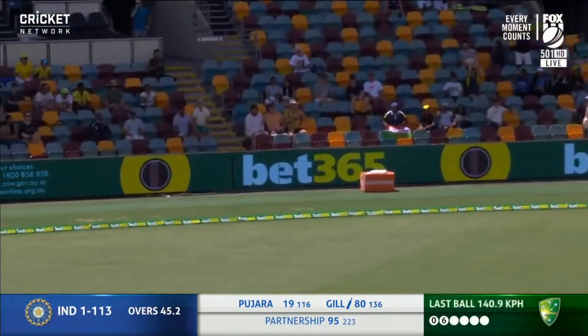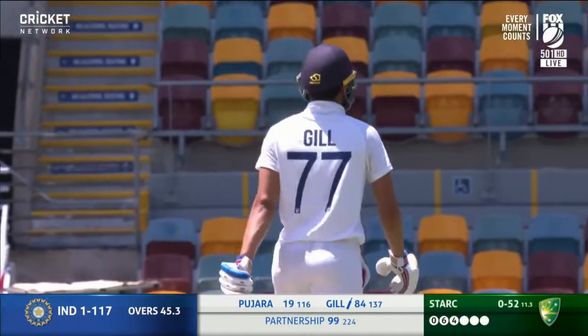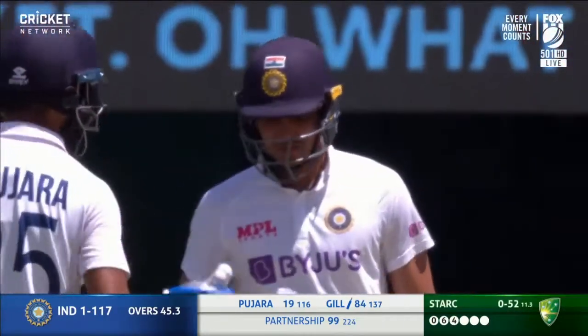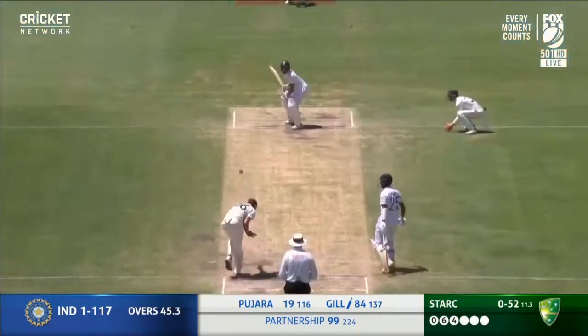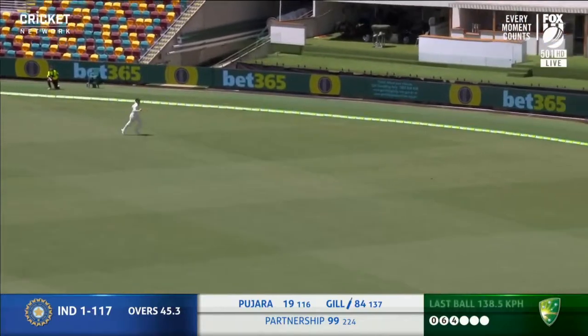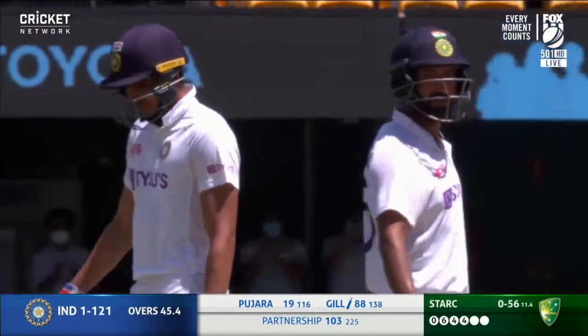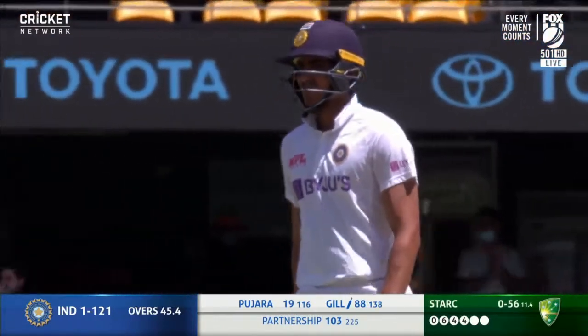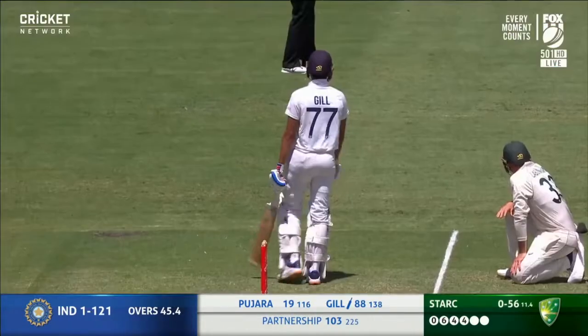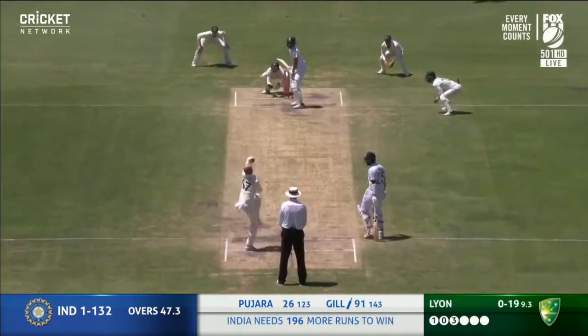Up and over again, one bounce. Back-to-back boundaries. It's not a big crowd in, but the Indian supporters are up out of their seats. Oh, that's beautifully controlled — into the gap, three in a row to the boundary, one of them actually over it. Shubman Gill goes to 88 and it's a hundred-run partnership between Gill and Pujara.